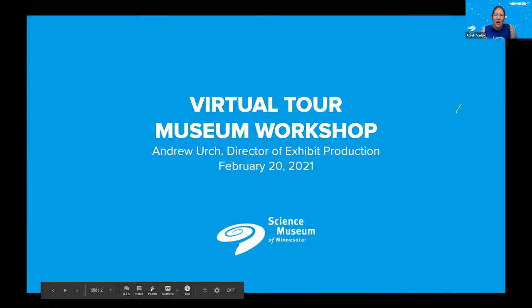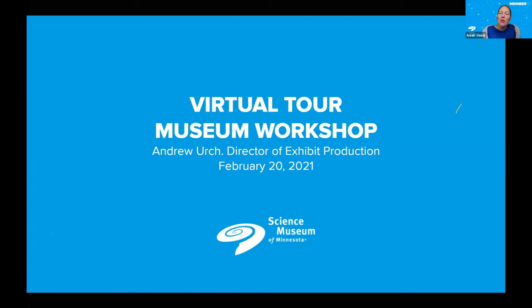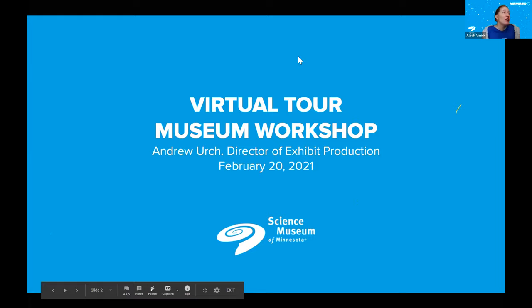I think it's so fun to see all the amazing creations that were developed right in our building at the Science Museum. And now to tell us a little bit more about the workshop and some of the projects that are currently in production, I would like to introduce our host today, Andrew Urch.